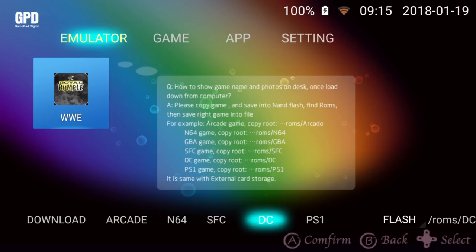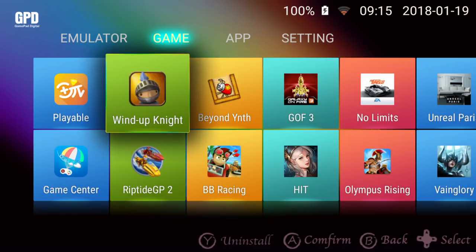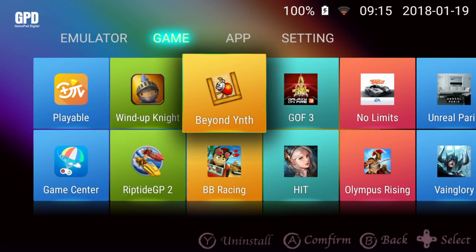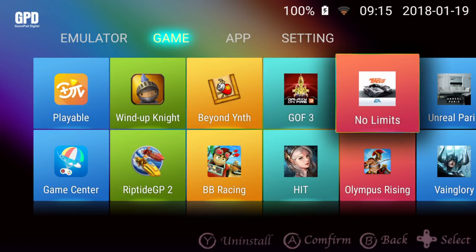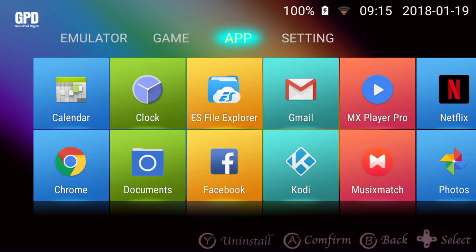From the bottom row are some shortcuts to gaming systems, and you can launch games straight from these. The games category will show any installed Android games — a few come pre-installed, and you can download thousands more from the Google Play Store.